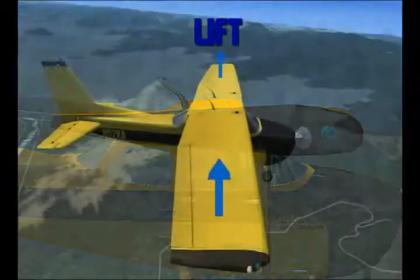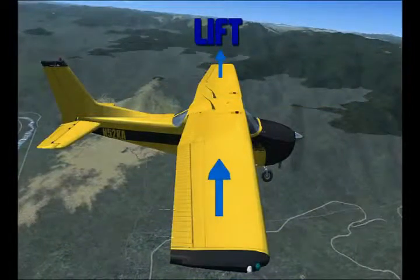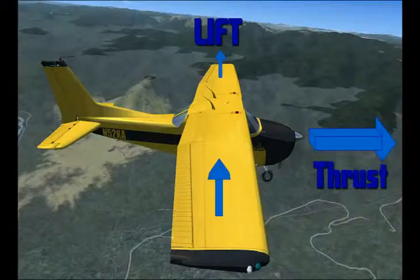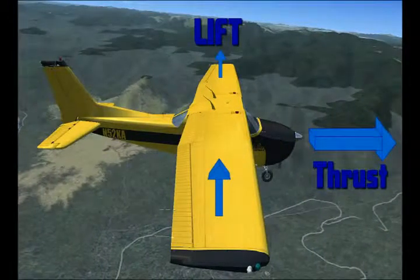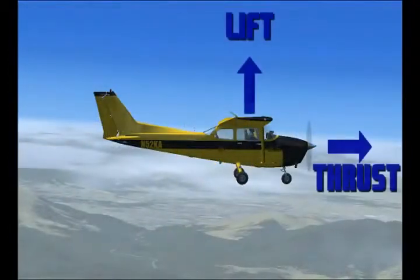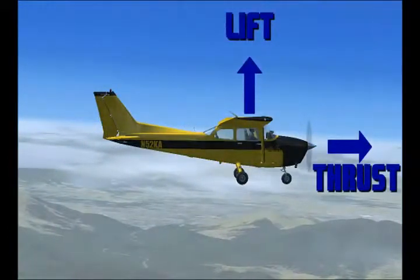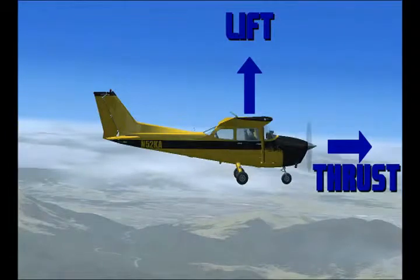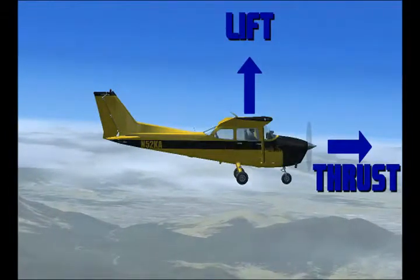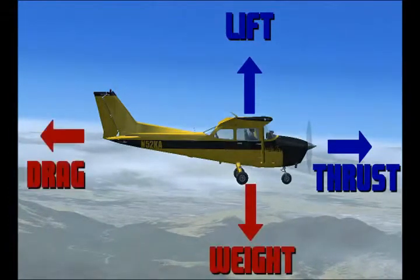So while the wings are creating the force of lift, which is pulling the aircraft up, the force of thrust pulls the aircraft forward — created by the propeller. You can say that lift and thrust are two forces helping the airplane fly. Now let's look at the other side of that: the two forces that counteract these two.